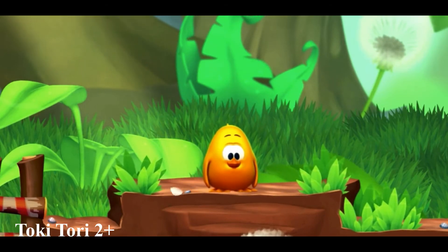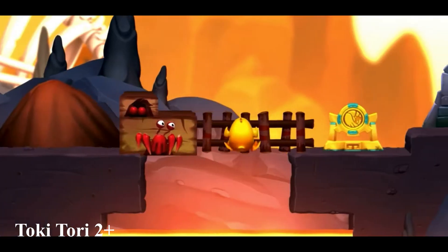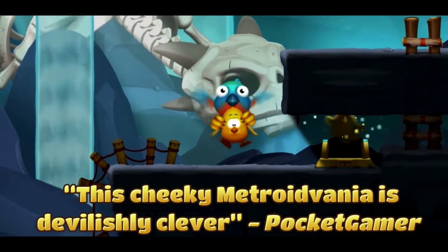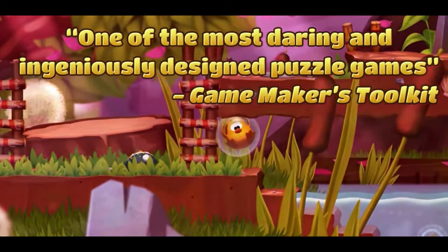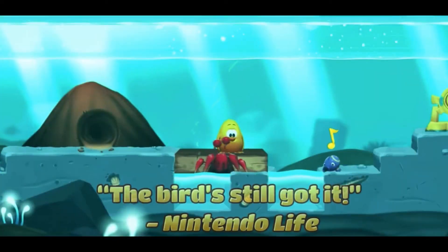Toki Tori 2 Plus is a puzzle game with a very nice and easy two-button mechanic. Your A button acts as a whistle, which can be used as one short blast to throw various melodies, and your B button performs a stomp. Although these controls are simple at heart, it doesn't take long for the game to reach quite high levels of difficulty. If you're looking for a new challenge, give this one a go.